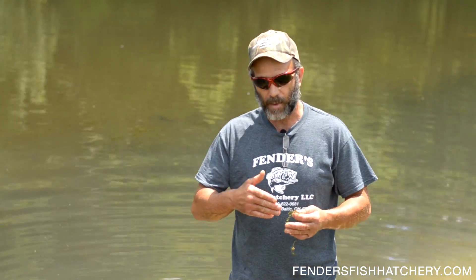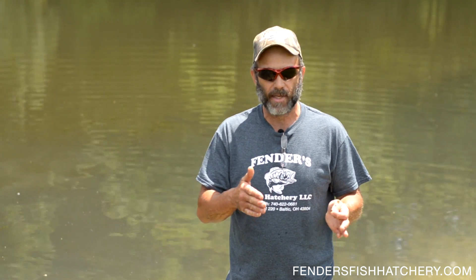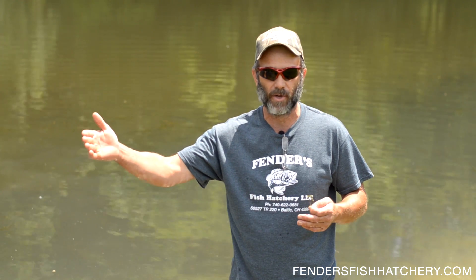Then the third summer coming in, they should satisfy you. At that point you should have good control with the white amur for the next 10, 15, 16 years. I've had customers come back and tell me they've had amur live to be over 20 years old. When you put these guys in, the first three years they do a good job, and then the next 10, 12, 13 years they're going to help you.